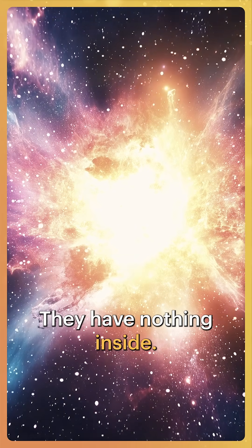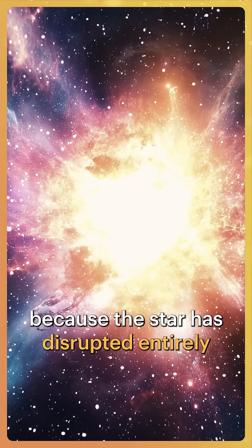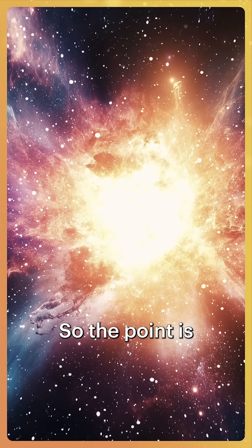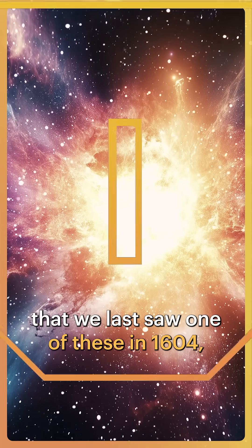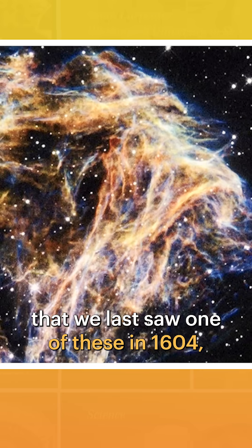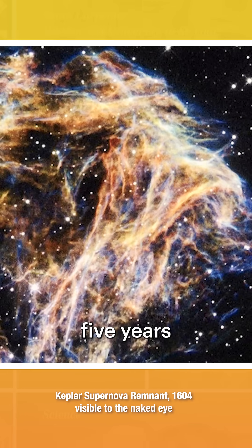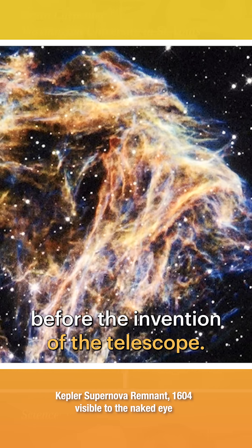We see these beautiful nebulae — they have nothing inside. And that's because the star has disrupted entirely in a supernova. The last one of these was seen in 1604, where the astronomer Kepler observed it in detail, five years before the invention of the telescope.